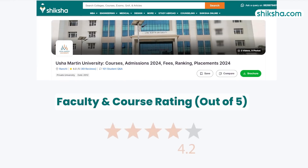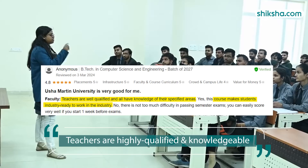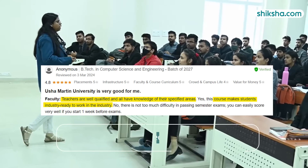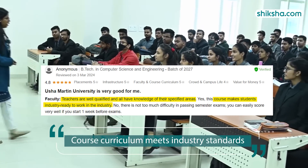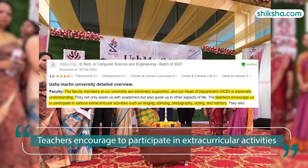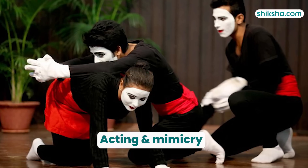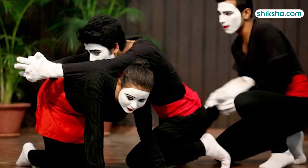Faculty and course rating stands at 4.2 stars. The teachers are highly qualified and knowledgeable in their respective fields, ensuring that the course curriculum meets industry standards. In addition, they promote involvement in extracurricular activities such as singing, dancing, photography, acting, and mimicry, fostering a holistic education.